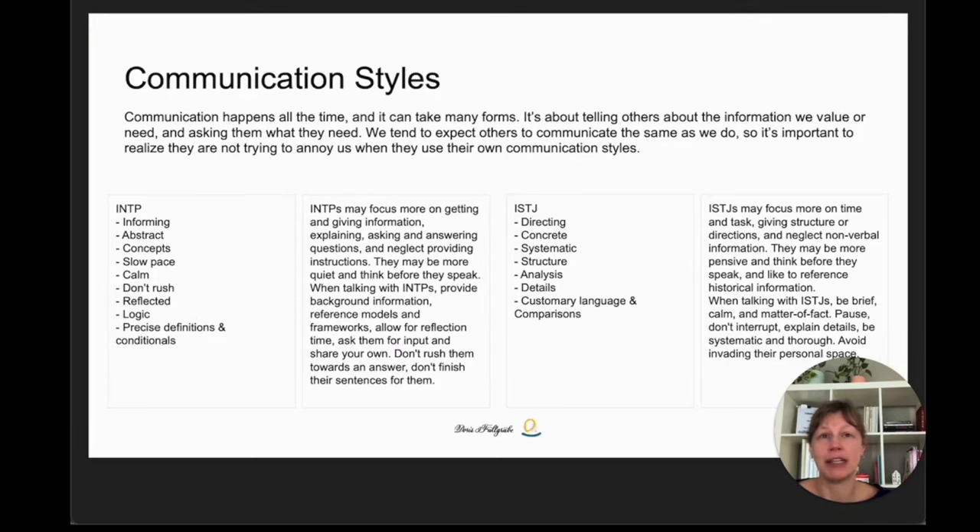Communication happens all the time — it can take many forms. It's about telling others the information we value and need, and asking them what they need. We tend to expect others to communicate the same way we do, so it's important to realize they are not trying to annoy us when they use their own communication styles. The narrative description is based on interaction styles, a theory and approach to understanding type differences by Dr. Linda Behrens. I'll link more information about that in the description below.